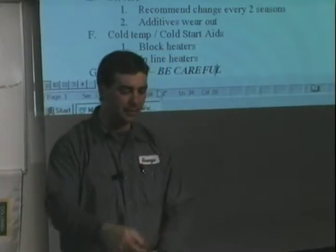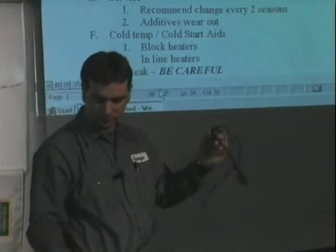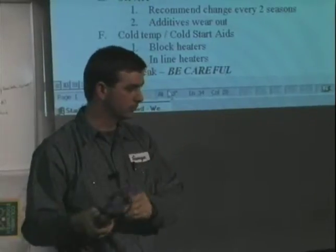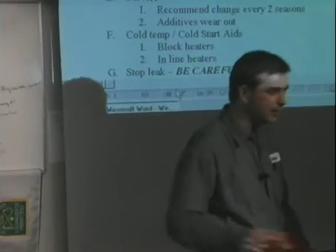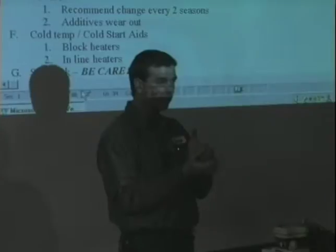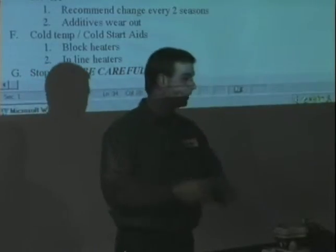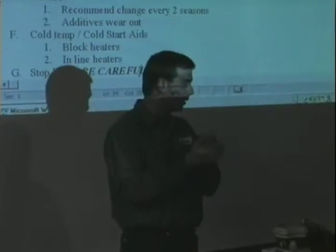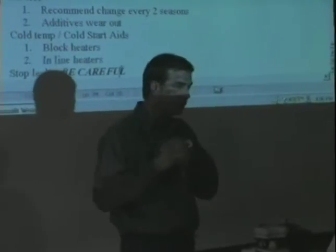Why do we see them on diesels and not so much on cars? How does a diesel engine start — what actually causes it to start? Heated compression. And if it's cold out and you don't have any heat to help get it started, all of the heat from that compression dissipates into the cooling system and it will not start. That's why diesels start so hard.